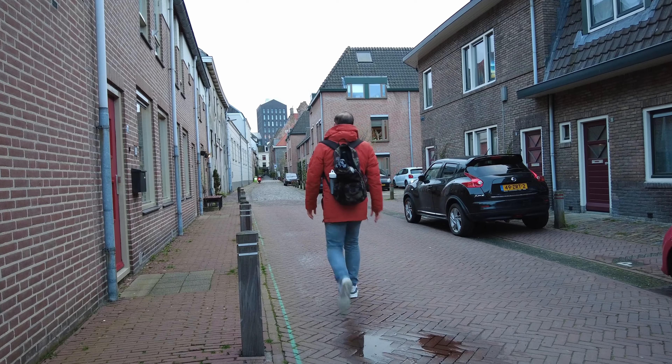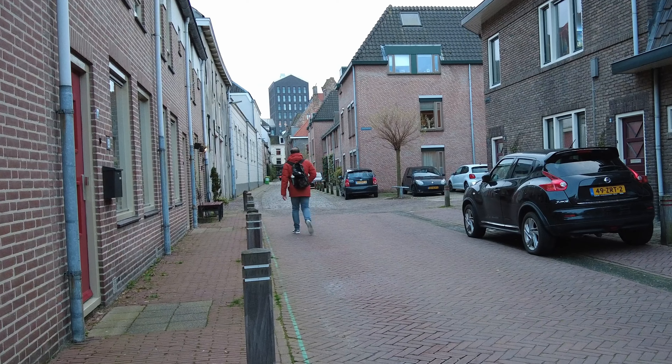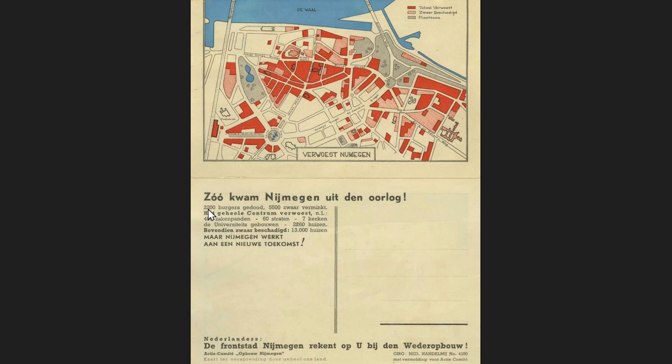While editing this video I did some digging on the bombing of my city, just to show a little history about why there aren't many old houses left. This is a map of the city center and you can see all the red buildings were completely destroyed after the bombing - the central station, the complete city center, there was nothing left. The red stripes indicate heavily damaged areas. It says here that 2200 civilians were killed, 13,000 houses destroyed, seven churches, and 60 streets.